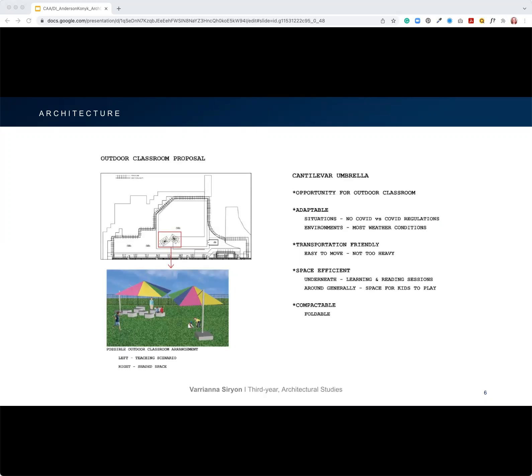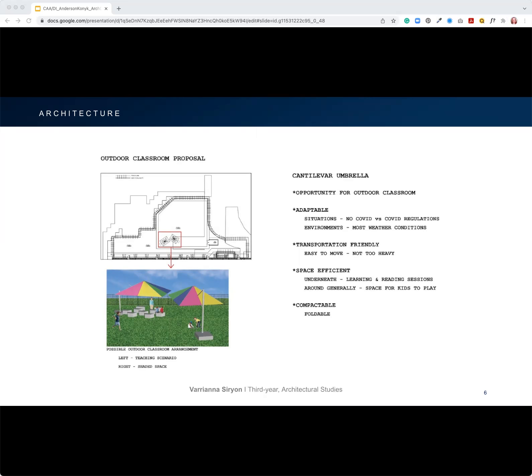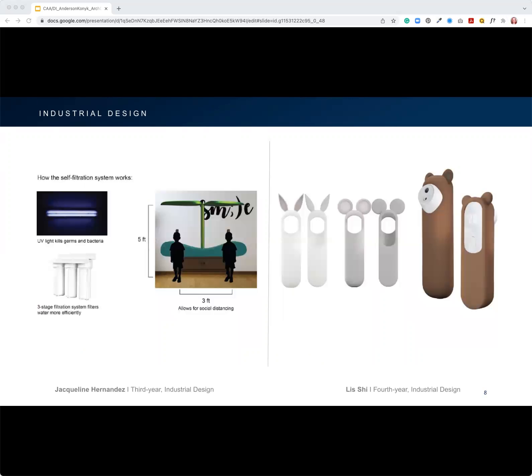Our architecture students looked at the outdoor play areas and ways to transform them into outdoor classroom spaces. Our interior design students designed unique furniture that could be arranged in multiple ways to ensure social distancing while still enabling instruction in the classroom. One of our most fun industrial design solutions was to transform the forehead temperature reader — which can be a little frightening, shaped like a pistol — into something more fun with animal shapes and ears that young students would enjoy.